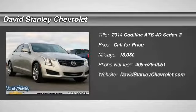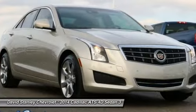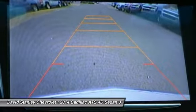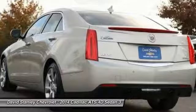Take a ride in the 2014 ATS. The Cadillac ATS debuted in 2012 as an American-made compact luxury sedan. The ATS gives the driver incredible comfort and control over a nimble, hard-driving compact that directly competes with the 3 Series.